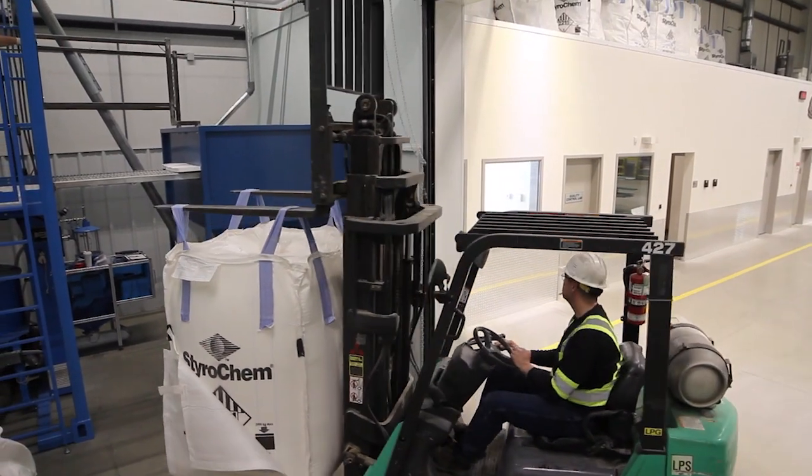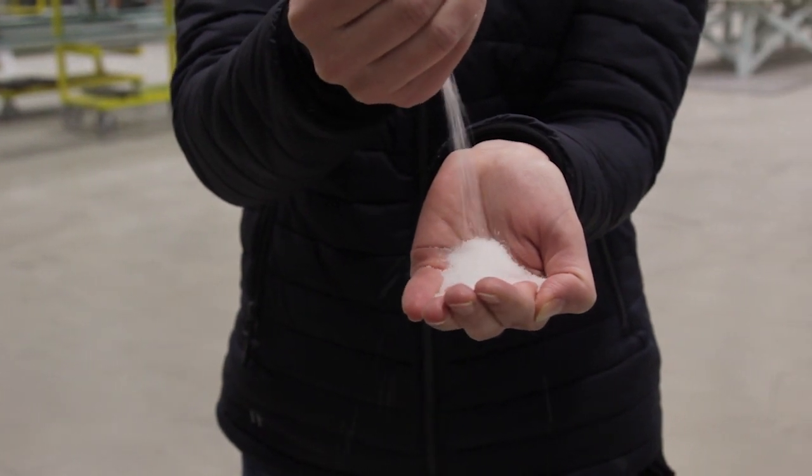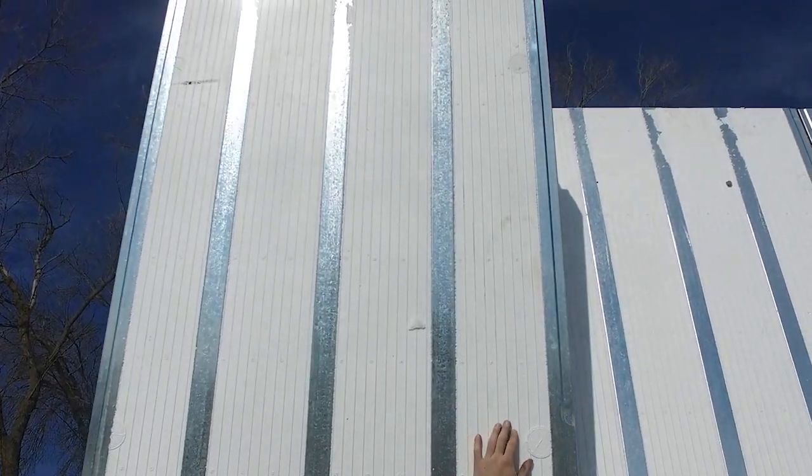Styrofoam cups, which are incredibly bad for landfills, are made out of EPS. The reason they're bad for landfills is they don't break down — they last a really long time. An ingredient that doesn't break down in your wall is a great place for it. There are no gases or emissions to come out of these panels over time. They're just extremely stable. EPS is the only insulation that's proven to maintain its R-value, tested to up to 50 years.